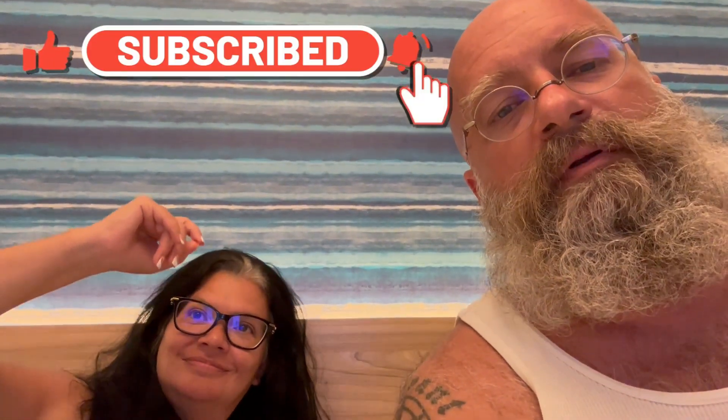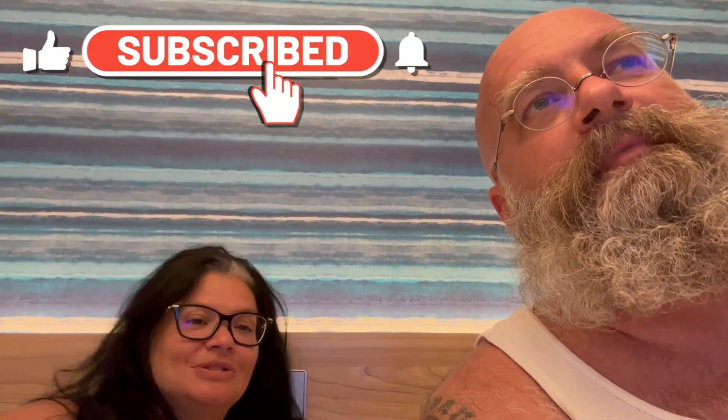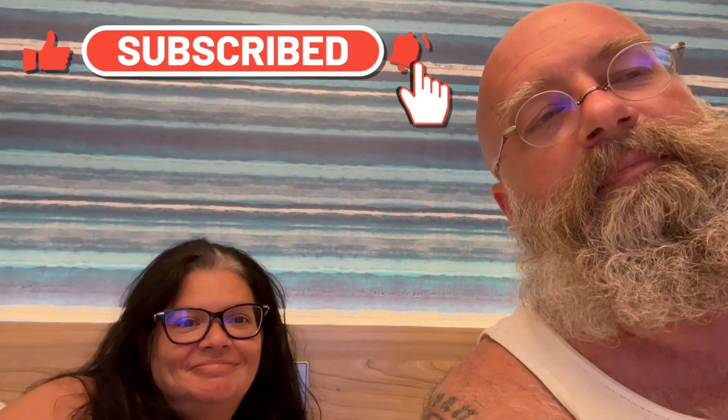Hope you enjoyed the rest of the video. Do the whole subscribe thing — you know what to do. We'll talk to you shortly.